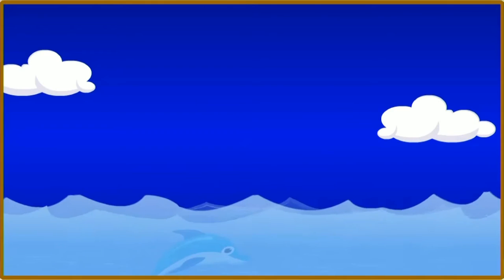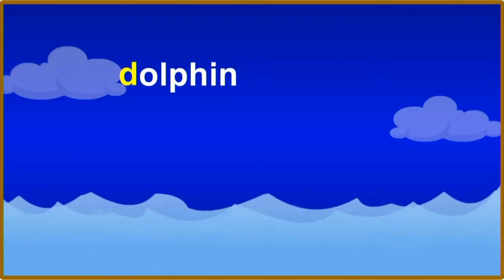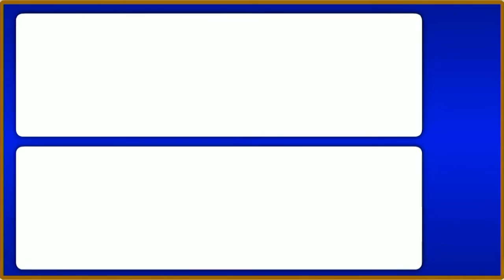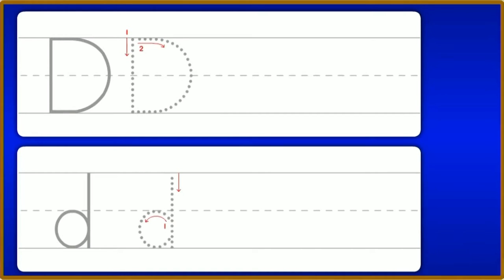Consonant D. The letter D stands for the d sound you hear at the beginning of dolphin. You can also hear the d sound at the beginning of dot and at the end of sad. This is an uppercase D. This is a lowercase D. This is how to write the uppercase letter D: straight down, go back to the top, around and in at the bottom. This is how to write the lowercase letter D: circle back and around, go to the top line, straight down. It's your turn.